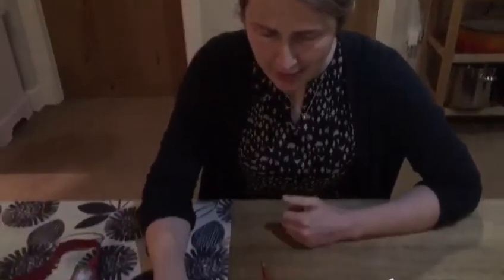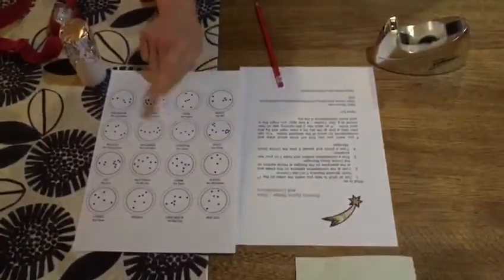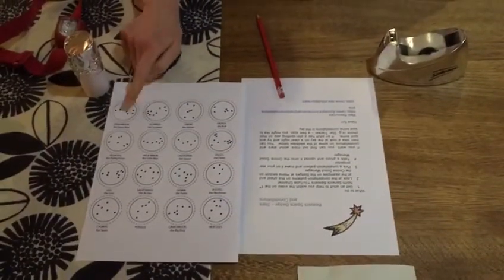Now that you're a bit more familiar with these, when it's next a clear night you might like to go outside and see if you can spot some. From North Berwick we often see Orion the Hunter, Cassiopeia, the Big Dipper, the Big Bear, and the Little Bear — see if you can spot some of those!